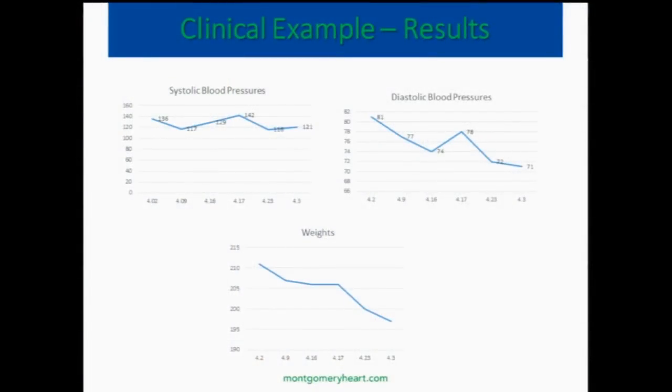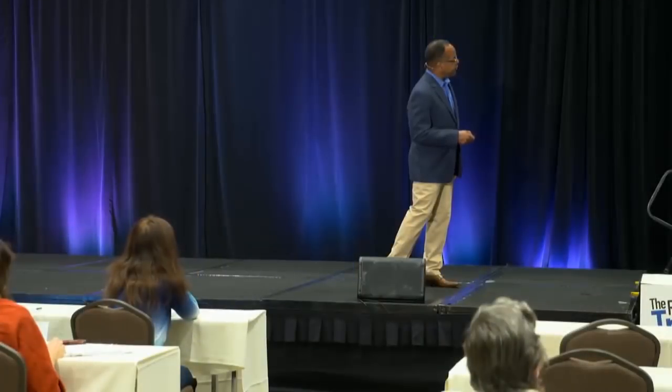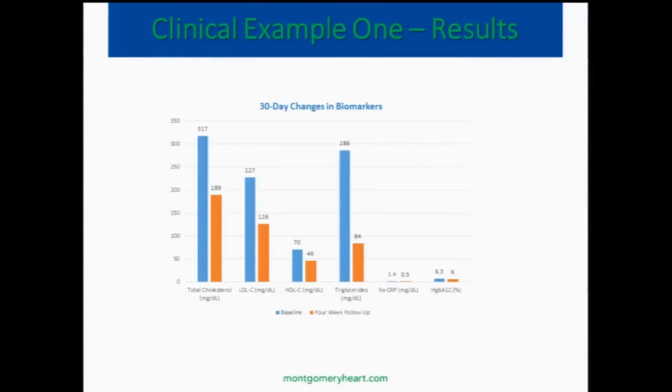Systolic blood pressure dropped over time. Weight dropped over time — this is just in the first four weeks. Cholesterol 30-day changes: his total cholesterol went from 317 to 189. LDL went from 227 to 116. His HDL dropped, but not to the same extent that the LDL dropped — the drop in HDL is not a problem; usually it's because the body doesn't need as much HDL. Triglycerides dropped from 286 to 84. C-reactive protein went from 1.4 to 0.5. Hemoglobin A1C went from 6.3 to 6.0.